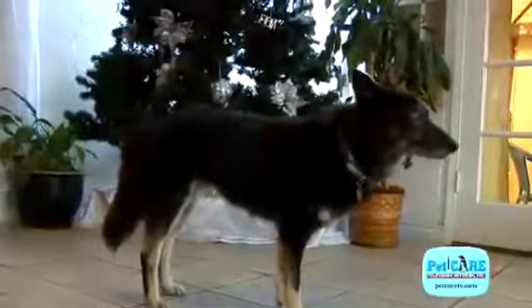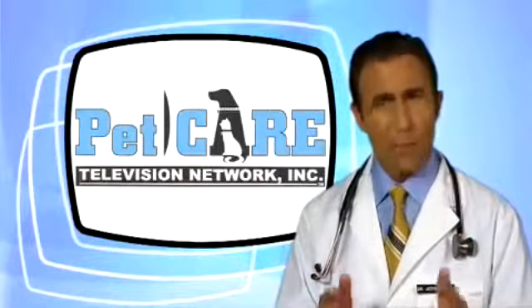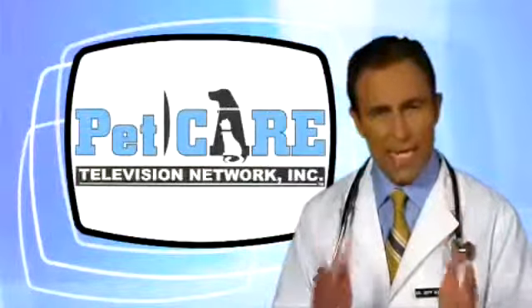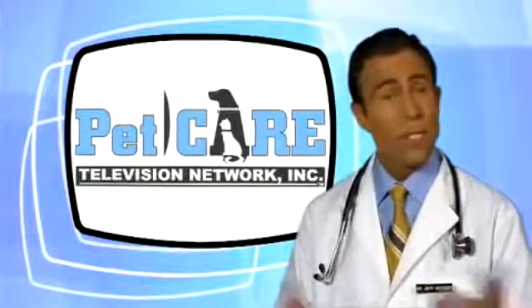A pet's body goes through many changes as he or she ages, and many of their systems can begin to break down as well. We can be much more effective in helping them deal with these changes if we catch them early on. It's often much easier to prevent the big problems than it is to treat them.